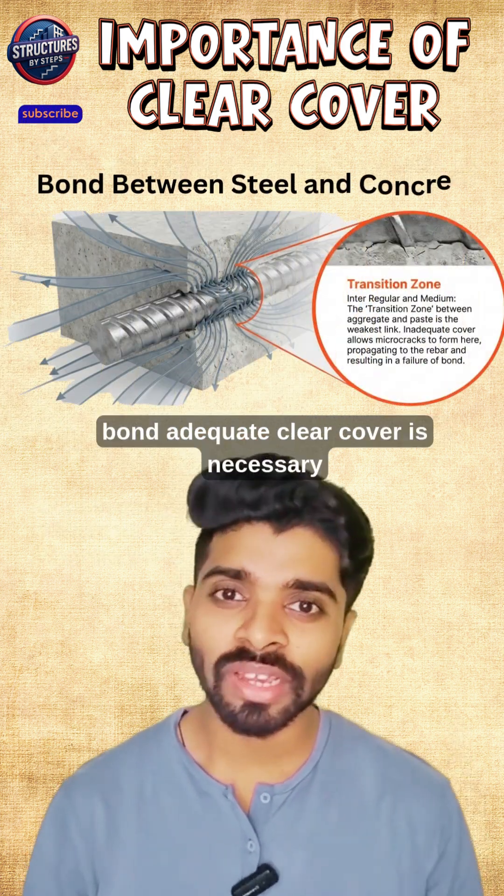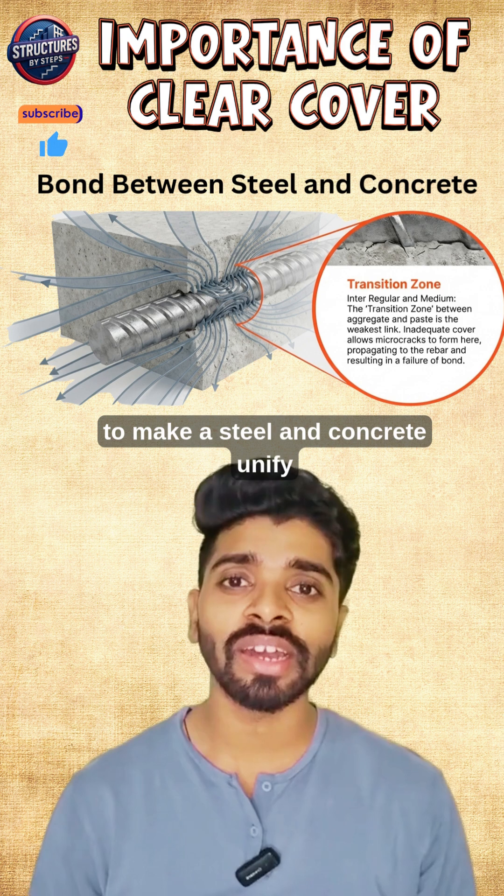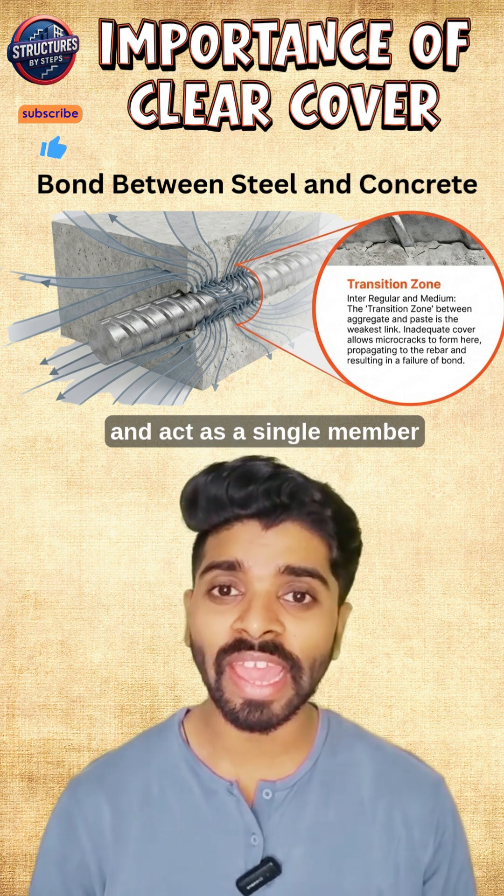The second reason is the bond. Adequate clear cover is necessary to make steel and concrete unify and act as a single structural member.